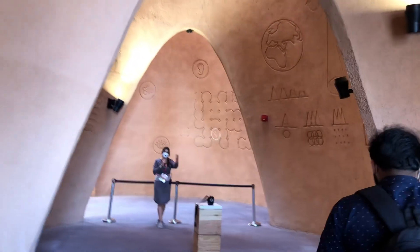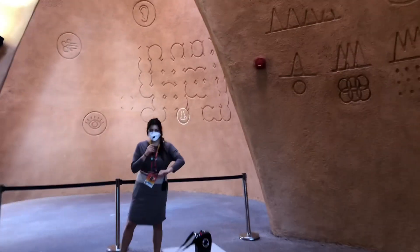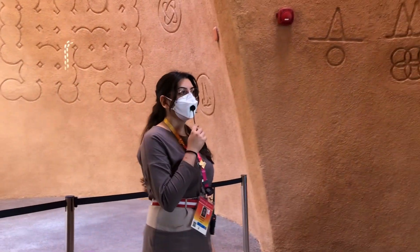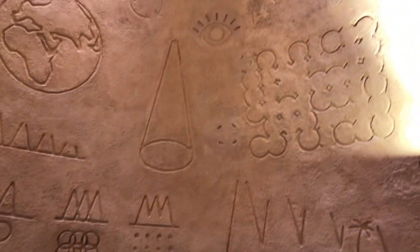Welcome to the Austrian Pavilion. Thank you so much for visiting us today. Please come forward — some of you can come to this side, the others can go to that side. I would like to give you a short introduction about our pavilion. I will be talking about the architecture and the concept of our pavilion.